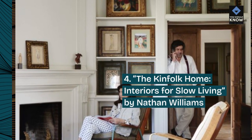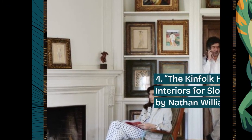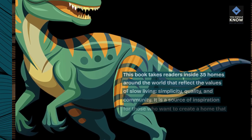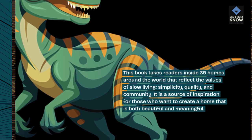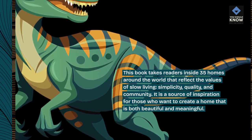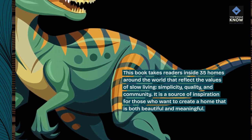4. The Kinfolk Home – Interiors for Slow Living by Nathan Williams. This book takes readers inside 35 homes around the world that reflect the values of slow living, simplicity, quality, and community. It is a source of inspiration for those who want to create a home that is both beautiful and meaningful.